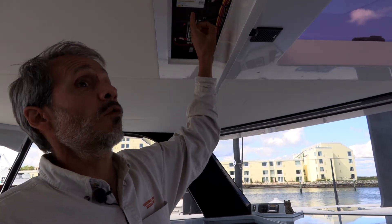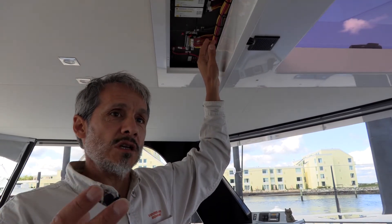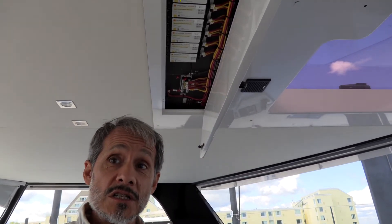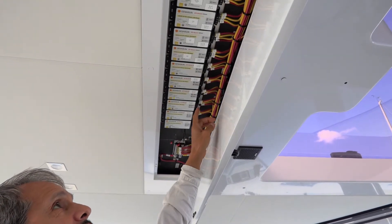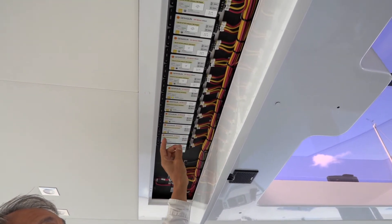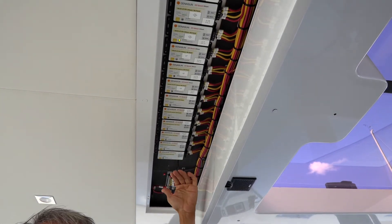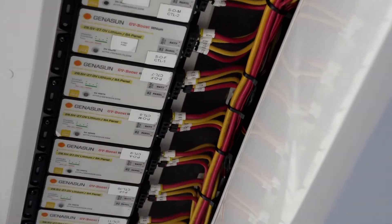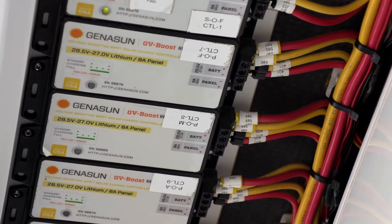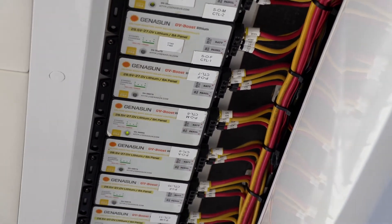It's a 24-volt boat, which usually a controller wouldn't work because the solar panel voltage might be lower than the battery voltage. But the special feature of these Genison GVB controllers is that they raise the voltage of the panel up to the battery voltage, so you can use a 9-volt panel and charge a 24-volt battery. These GVBs are all charging the 24-volt lithium battery system and are specially programmed for the lithium batteries in this boat.